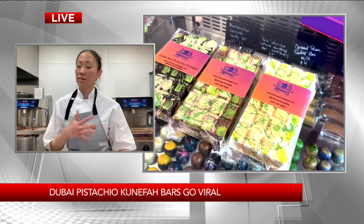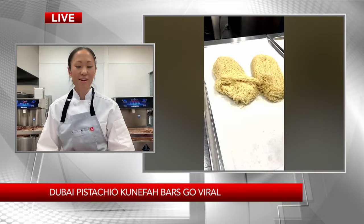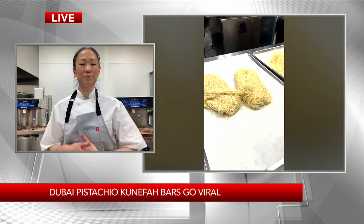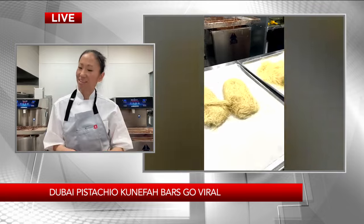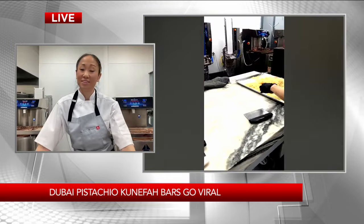Ours is a little less runny than the ones you see on the video. I have to make it shelf stable, make it last a little longer. We put a lot of toasted kataifi in there and toasted pistachios, and two different kinds of pistachio cream — it's delicious.